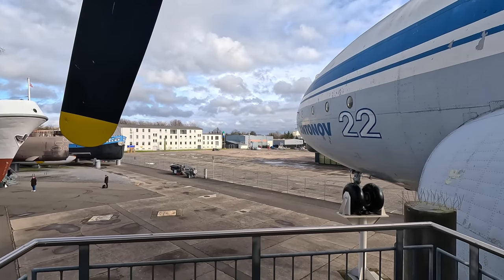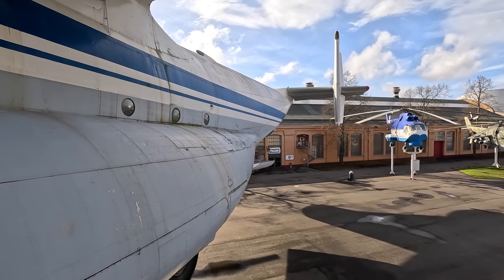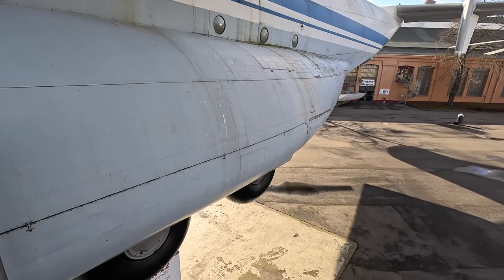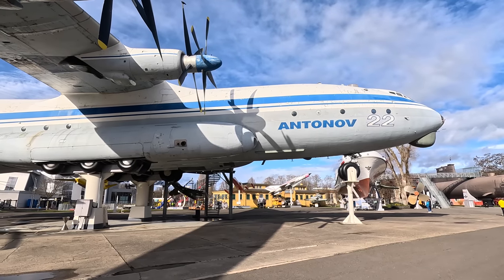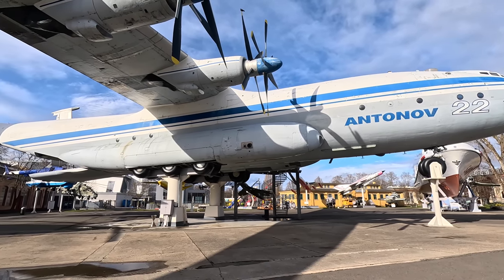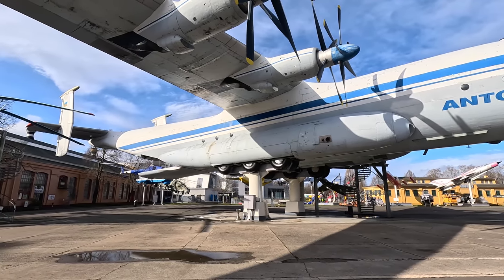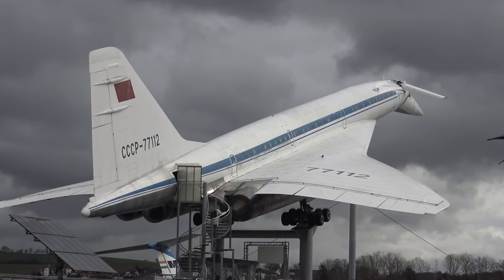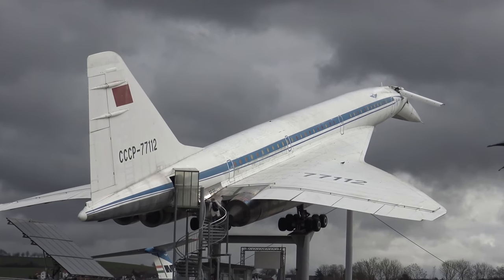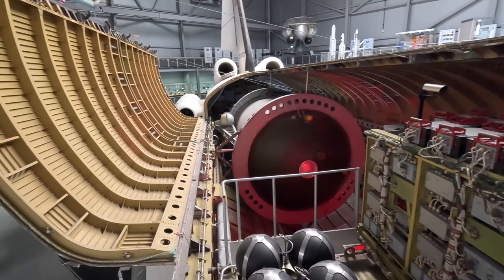While production ceased decades ago, a number of An-22s still operate in both military and civilian cargo roles. Its cargo hold is larger than that of an Il-76, and the larger and faster An-124 is more expensive and can't operate on small runways, so we'll keep seeing the An-22 for a while yet. If you enjoyed the video please give it a thumbs up and check out my channel for many other similar videos, including the Tu-144 and Buran also on display at the same museum. Thanks for watching!